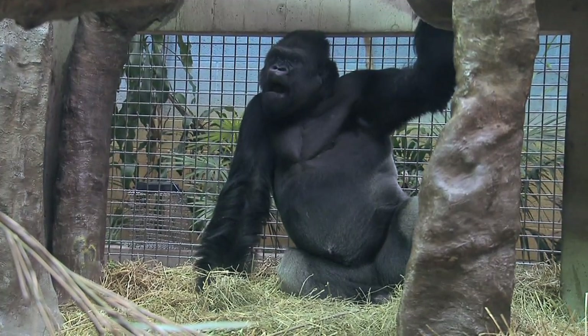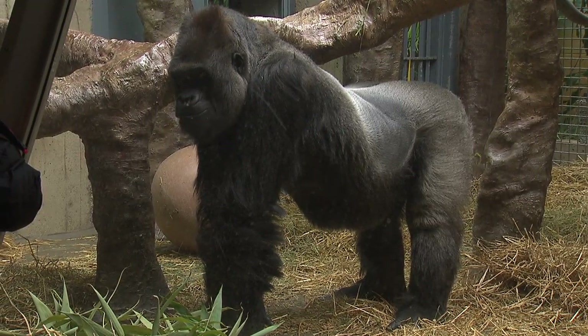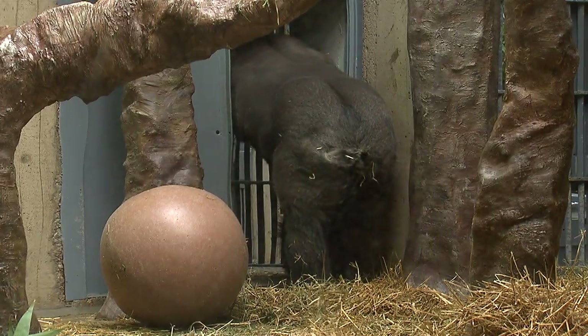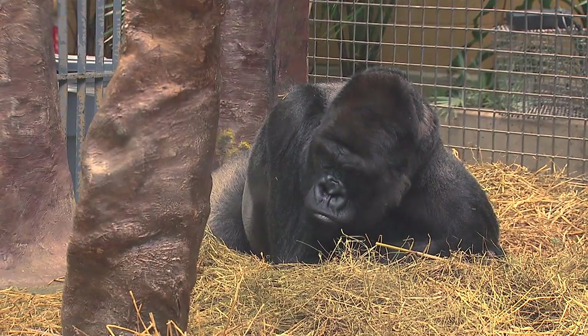The new diet has also tamed abnormal behaviors never observed in the wild, such as bringing up food and re-ingesting it. Our gorillas did that behavior quite frequently, up to four times an hour on average. After changing the diet, it completely went away. We also saw another behavior not observed in the wild — they pluck their hair and eat it — and this behavior went down significantly after we changed the diet.